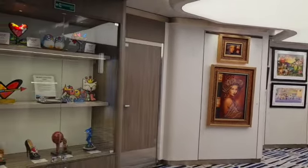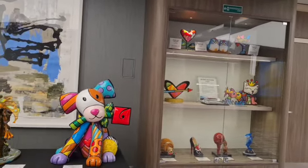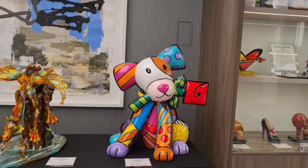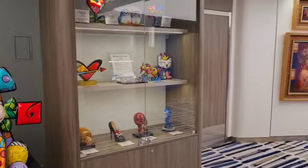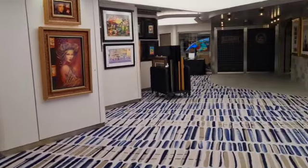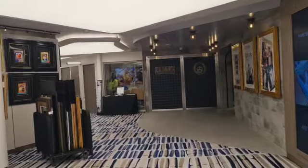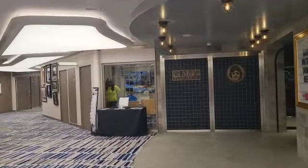There are great pieces of art here that all go up for auction on a certain day in your cruise. They have over 500 pieces of art on the ship, and all the artwork is changed daily.